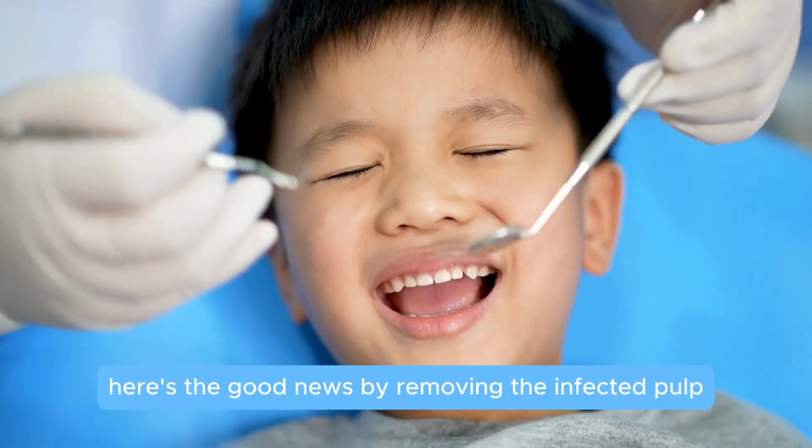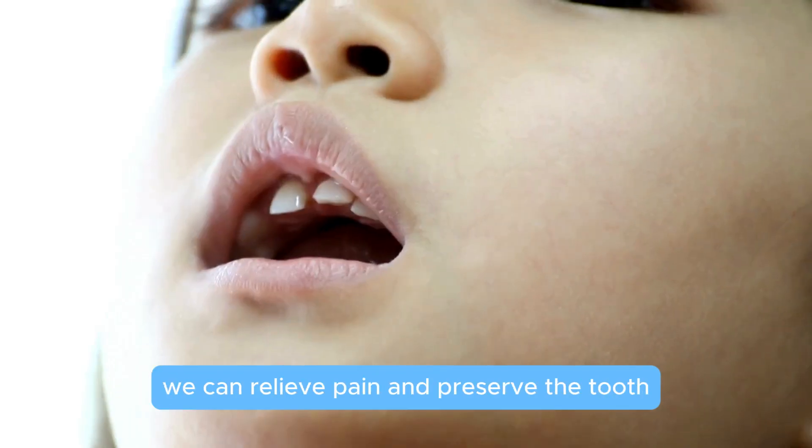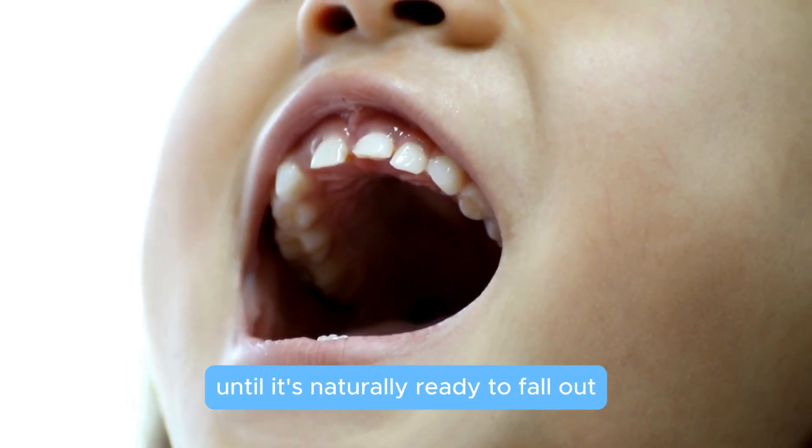Here's the good news. By removing the infected pulp and filling it with a resorbable material, we can relieve pain and preserve the tooth until it's naturally ready to fall out.